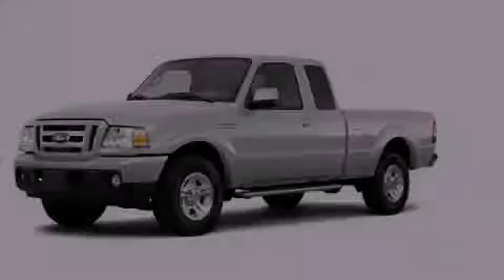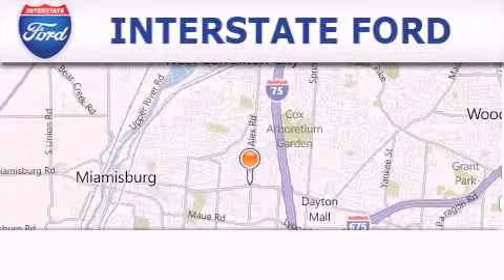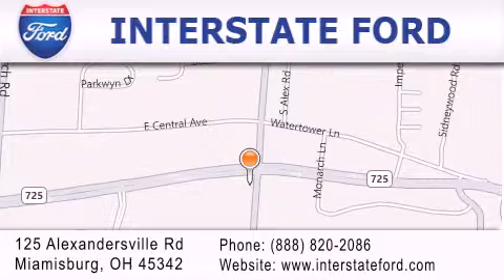We invite you to contact us today to learn more about this vehicle. Interstate Ford is located at 125 Alexandersville Road in Miamisburg. Our goal is to exceed all of your expectations to ensure that you'll return for future visits.